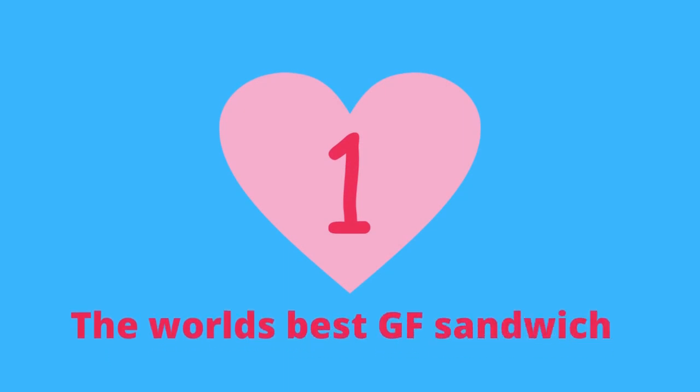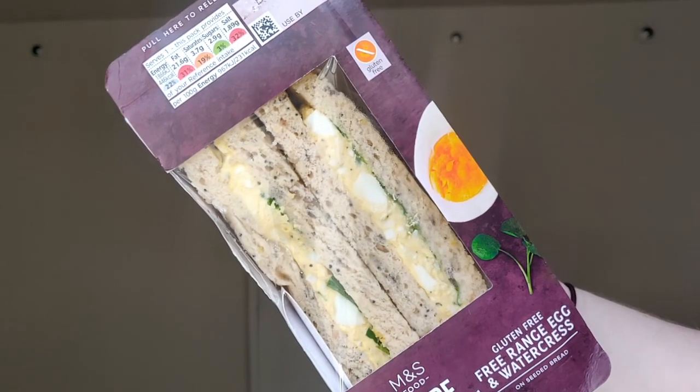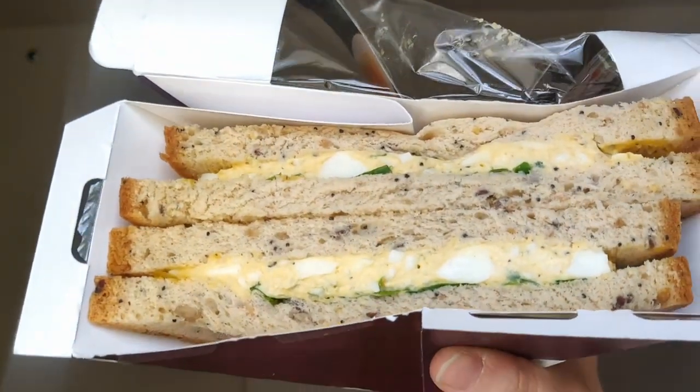Number 1 gluten-free find in the UK — you're probably thinking it's something sweet, but it's actually not. My number one is this sandwich from Marks and Spencer's: the egg and watercress sandwich. I know it's a random flavor to have at number one, but it is insanely difficult to get a gluten-free lunch out from a supermarket. Not every supermarket has gluten-free sandwiches, but M&S nearly always has this one. It's £4.60 for the whole sandwich, which isn't bad because it's actually a big sandwich.